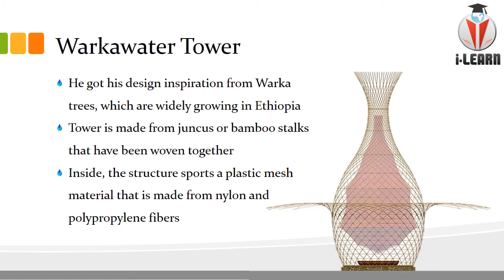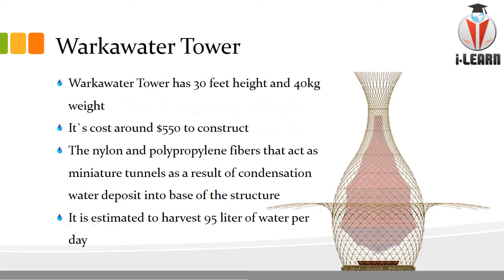The Varka water tower is 30 feet tall, weighs 40 kg, and costs just $550 to construct. The nylon and polypropylene fibers act as miniature tunnels, and through condensation, water deposits into the base of the tower where you can collect purified water. It is estimated that around 95 liters of water can be harvested from thin air. A family or group of people can get a sufficient amount of water from this tower, making it very important for their daily needs.